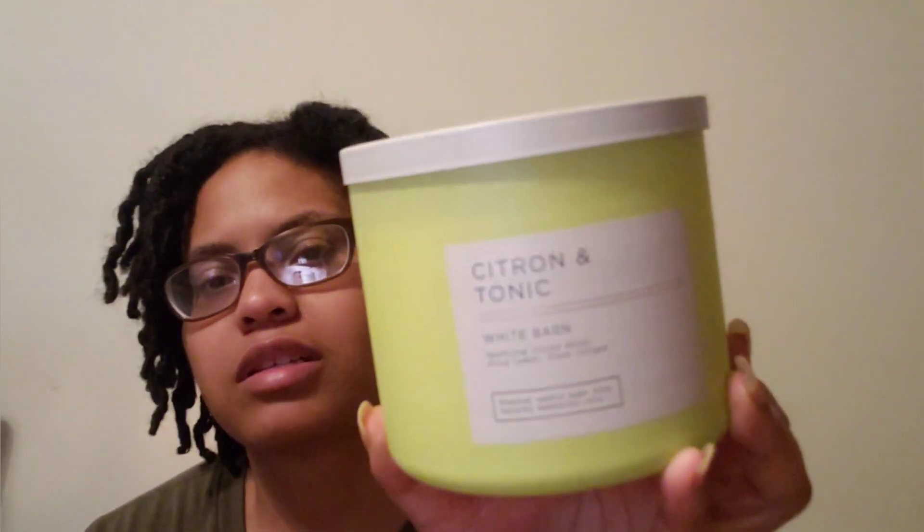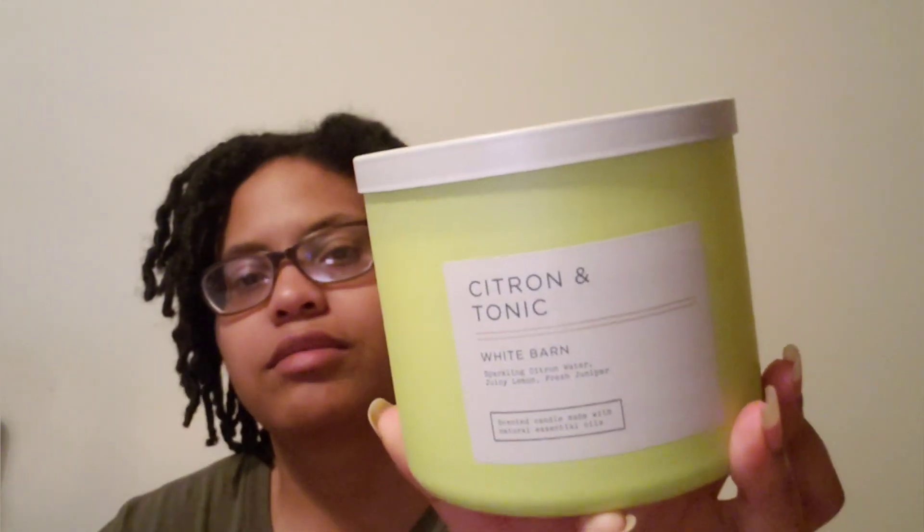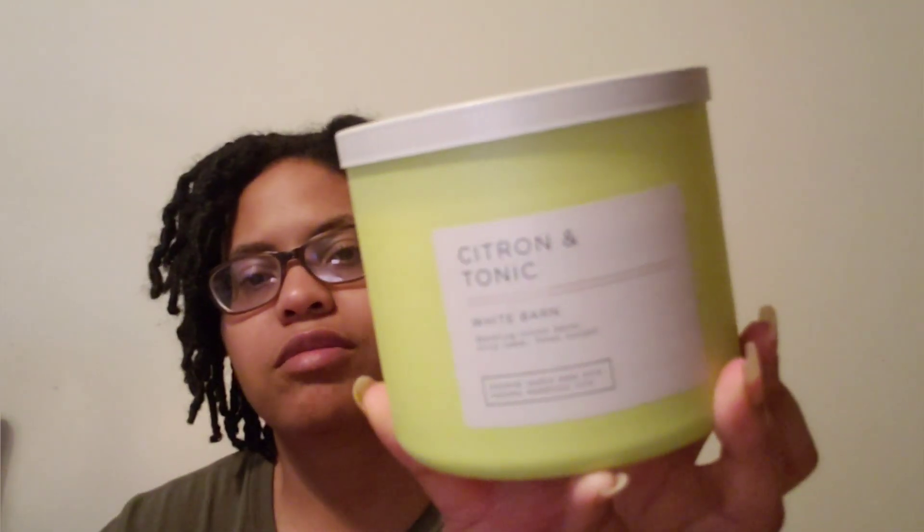Next is Citron and Tonic — sparkling water, juicy lemon, and fresh juniper. I like this one because of the lemon note. I've just been enjoying these spa-inspired candles lately and have been burning some of those.